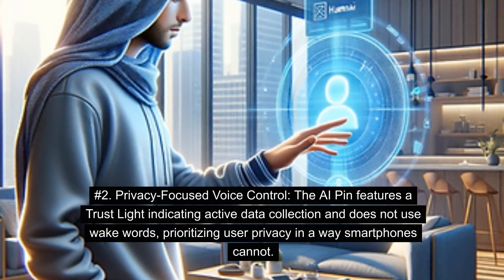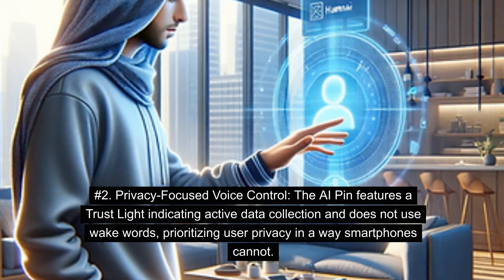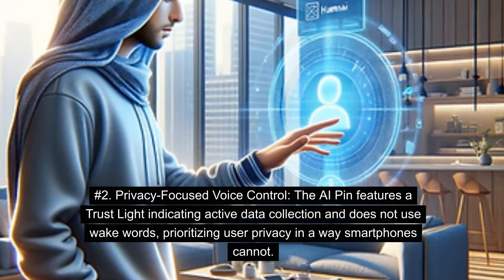Number 2: Privacy-focused Voice Control. The AI Pin features a trust light indicating active data collection and does not use wake words, prioritizing user privacy in a way smartphones cannot.